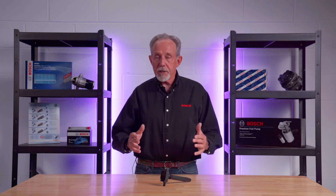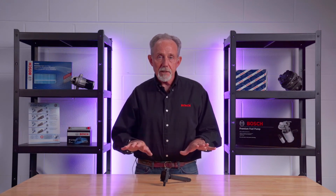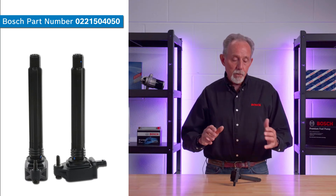So, do you feel lucky punk? Instead of trying to salvage a set of coils and spending extra labor time in the process with no guarantee of success, install a set of Bosch original equipment coils.